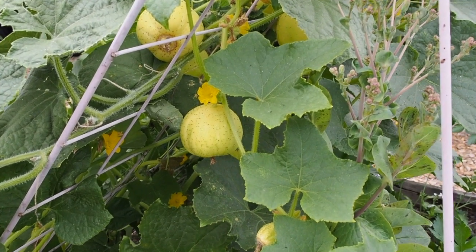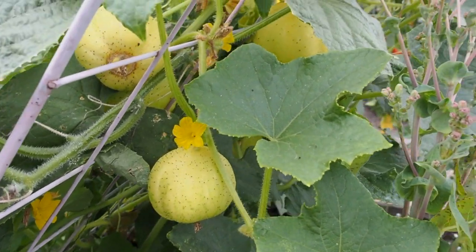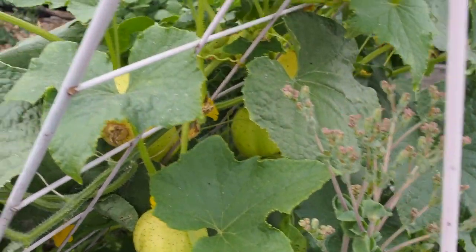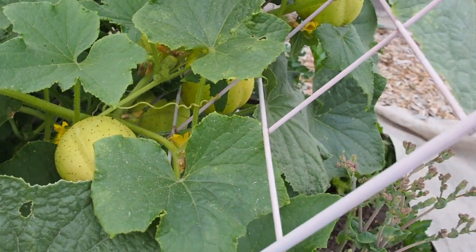For number 10 we are going to be entering the lemon cucumber. I need to find six of those that are close to the same size, and I don't think that'll be a problem. We've got quite a few growing in here — I think I've got two plants and it's been super productive.